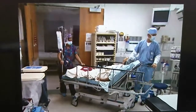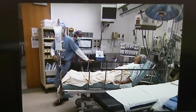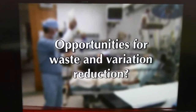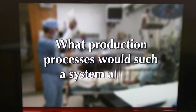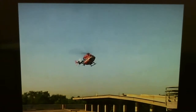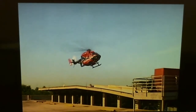But what about lean production and just-in-time inventory philosophies in a service environment, such as a hospital? Are there opportunities for waste and variation reduction there? And what production processes would such a system affect? Let's take a look at how it all works using the Arnold Palmer Hospital in Orlando, Florida as our example.